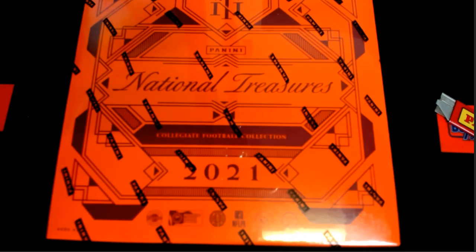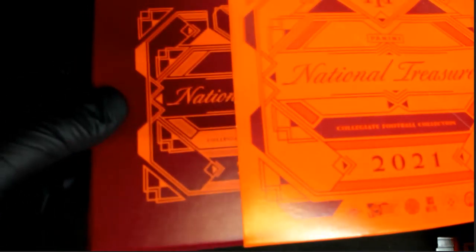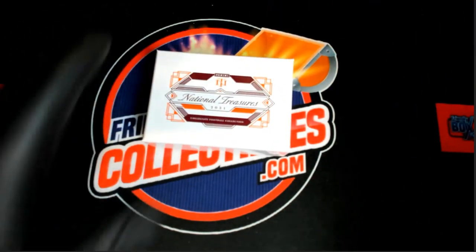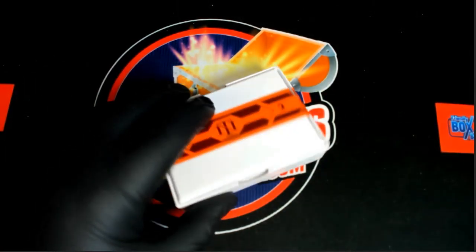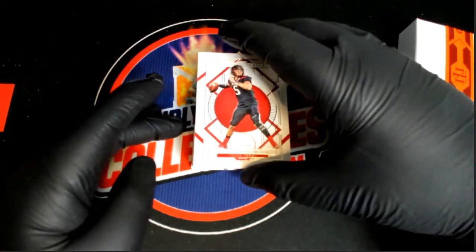Let's pull some massive cards. Let's see what you got, man. Let's see some great hits here for Justin. I can tell you the book's gonna be a banger, I can tell you already.